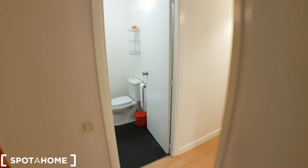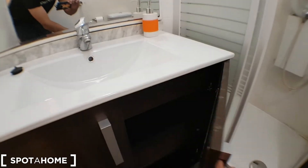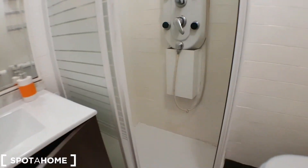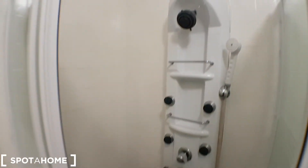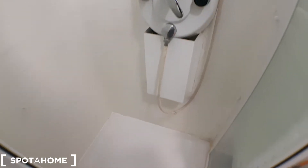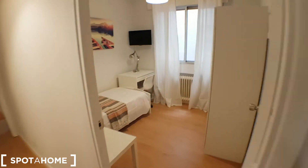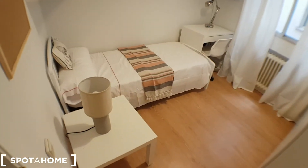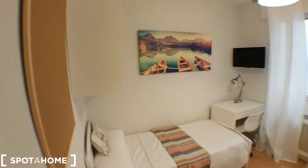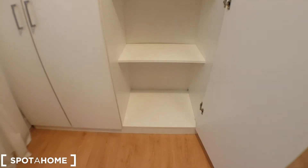Let's continue. This is the bathroom. This is bedroom number two — it has a wardrobe over here and lots of space.